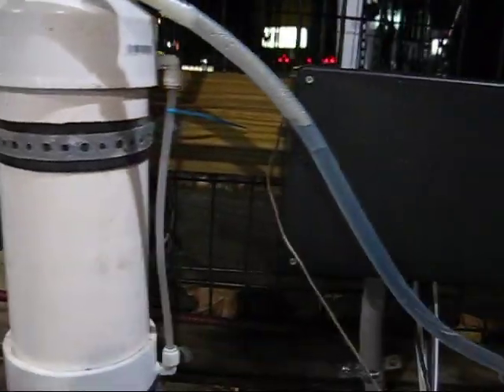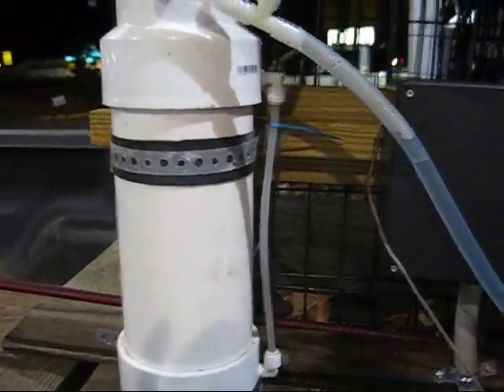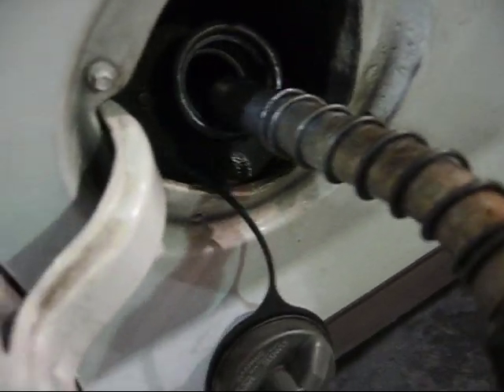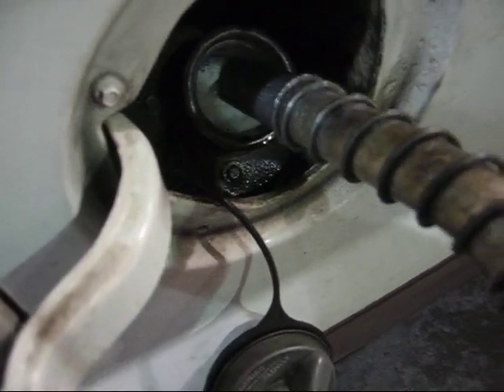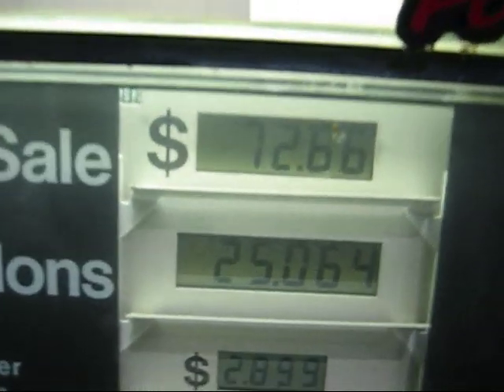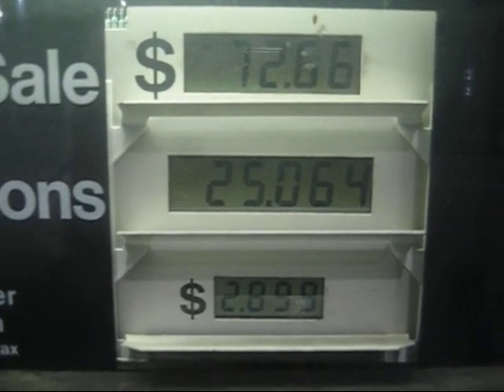It was running on batteries. I'm going to fill it up and see what kind of gas mileage I got on this leg. All right, we're topped off here — it's at 25.064 gallons.